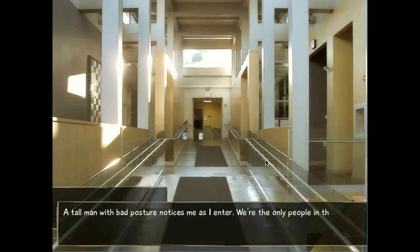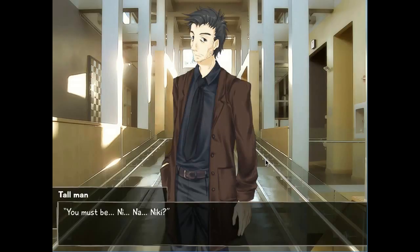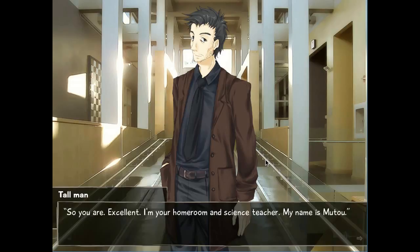A tall man with bad posture notices me as I enter. We're the only people in the lobby, so it's only logical. He says: 'You must be... Nikai?' It's Nikai. 'So you are. Excellent. I'm your homeroom teacher, science teacher. My name is Muto.' So I'm Hisao Nakai, and that guy's Muto. This guy's a bit of a ditz, by the way.